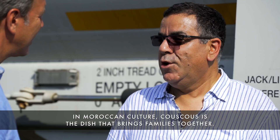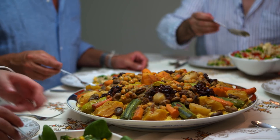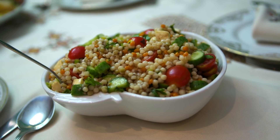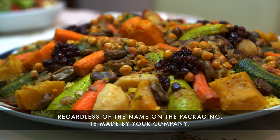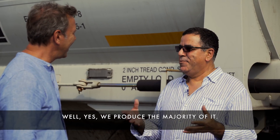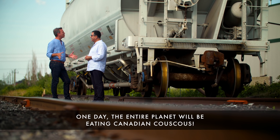Le plat marocain, couscous, il rassemble la famille. C'est vrai qu'en Amérique du Nord, presque tout le couscous qu'on mange, peu importe le nom sur la boîte, c'est vous qui le faites. On fait la majorité, quoi. On est vraiment très fiers. Un jour, la planète au complet va manger du couscous canadien.